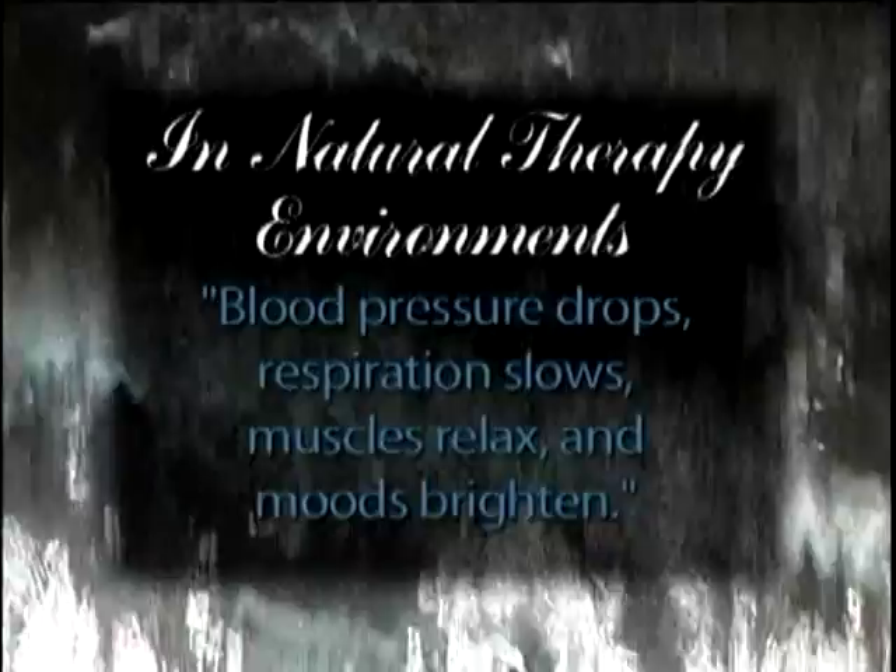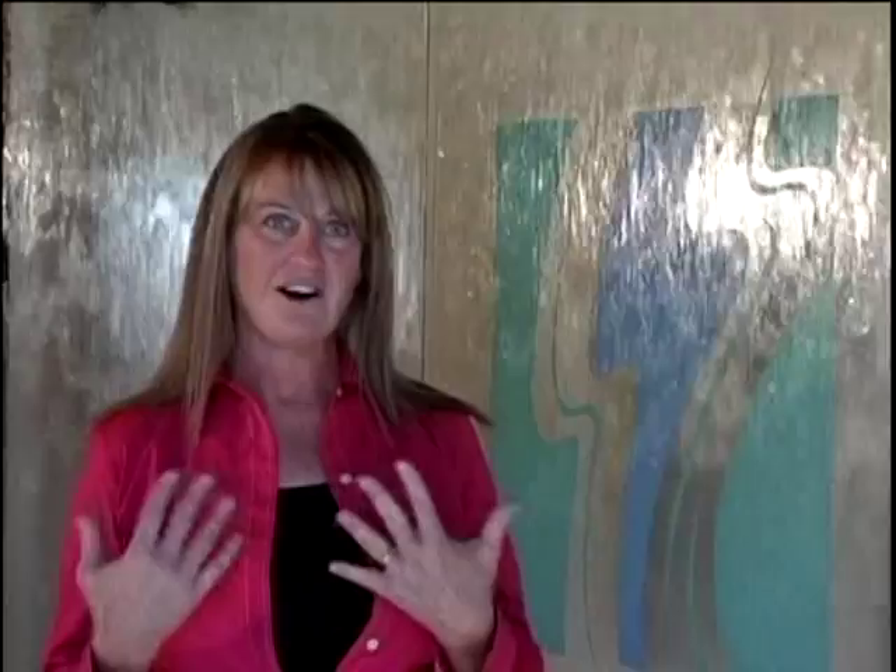Here is what some of our customers say about their experience working in the healthy environment created by Accents in Water's features. Here at Silver Falls, we love the tranquility that the water features provide us. It's a pleasure to come into work, and our clients comment on the waterfalls all the time. Shopping around to some other spas in the area, I find the lack of the sound is the first thing I notice. We're so used to this beautiful background sound that now when I go into other spas, they seem sterile and not as warm and inviting.